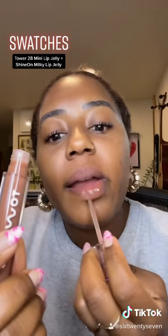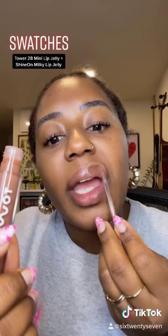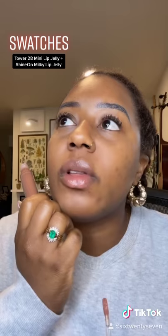This shade is called Almond, and it's the darkest color that they make for the milky jellies. I thought this was really pretty — very close to my natural lip color.